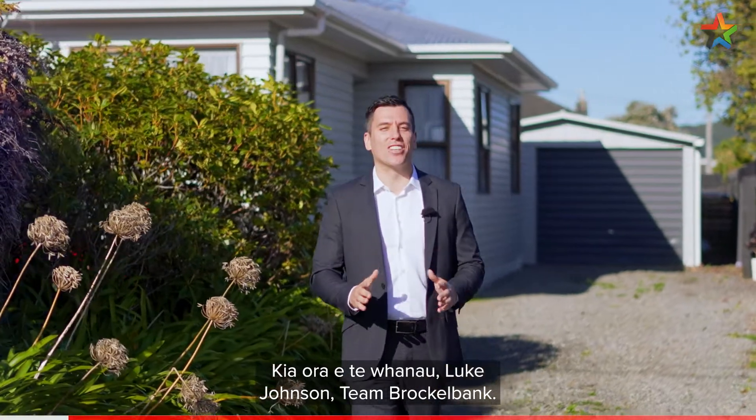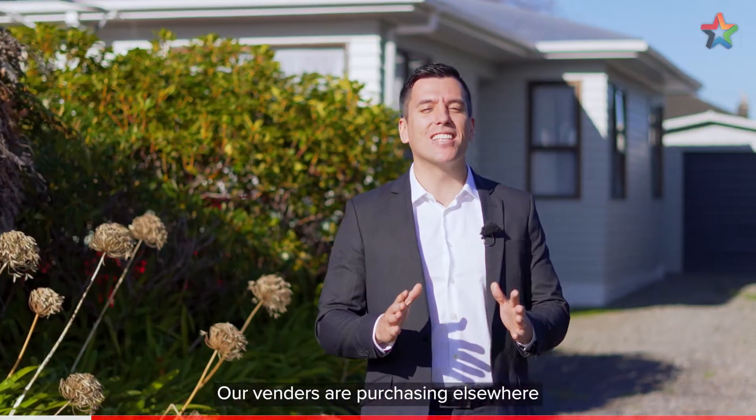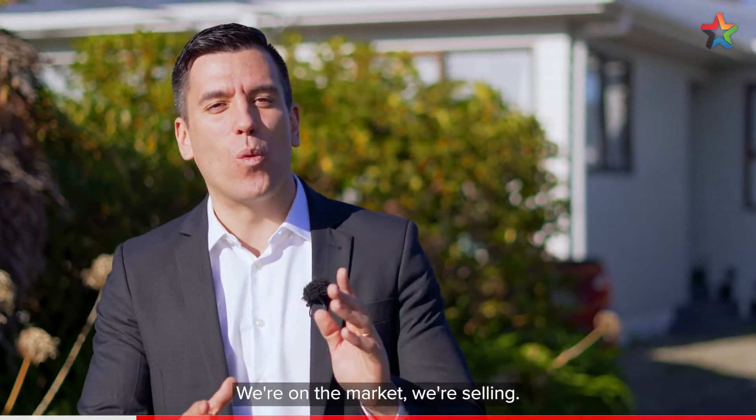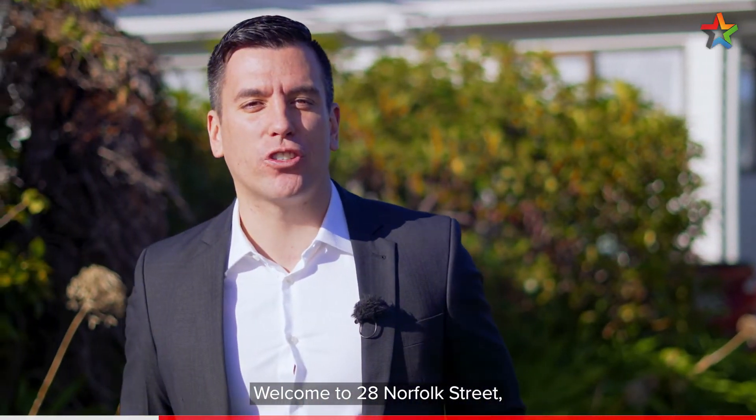Kia ora te whānau, Luke Johnson, Team Brockelbank. Our vendors are purchasing elsewhere and the instructions here are clear — we're on the market, we're selling. Welcome to 28 Norfolk Street in Wainuamata. Let's check it out.